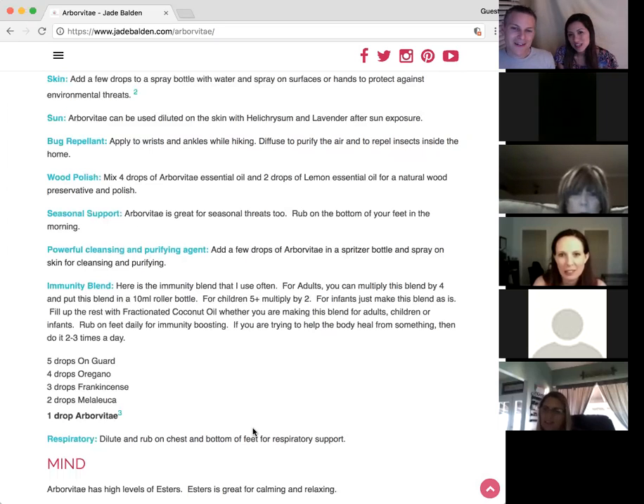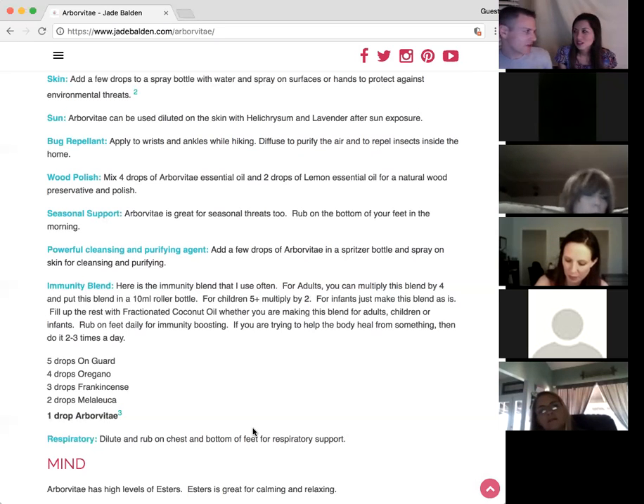You shouldn't take Arborvitae internally — it's one of those oils that works really well topically. Apply it to the bottom of your foot.